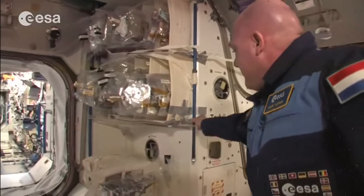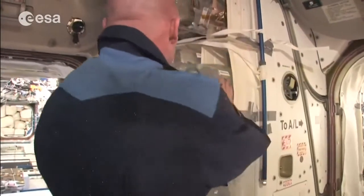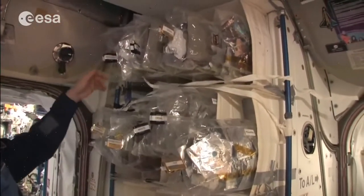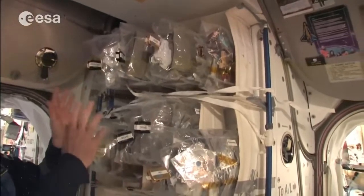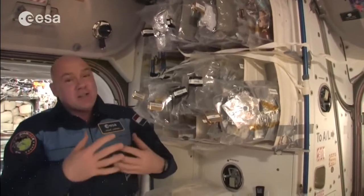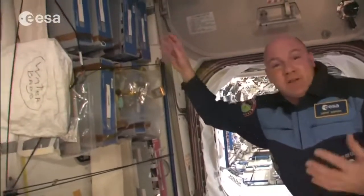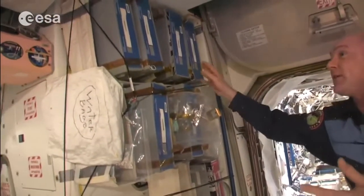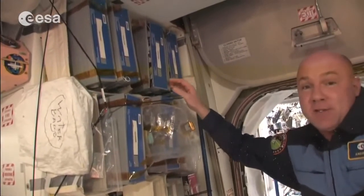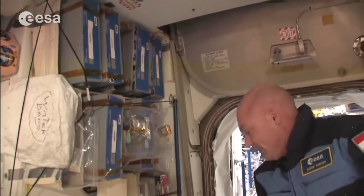The food comes from here — we have all kinds of food in big packages: tea, drinks, meats, eggs, vegetables, etc. There's a lot of variation. If it's not enough, we have bonus food containers — things you particularly like, even chocolate from your hometown, can come in these bonus food containers.